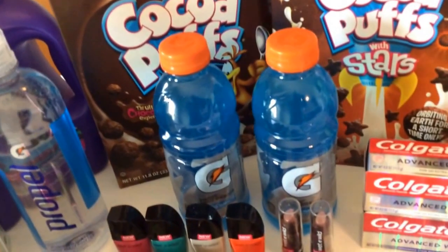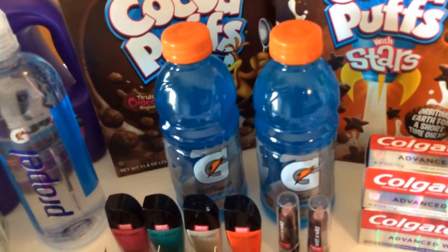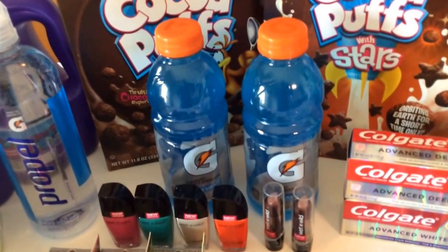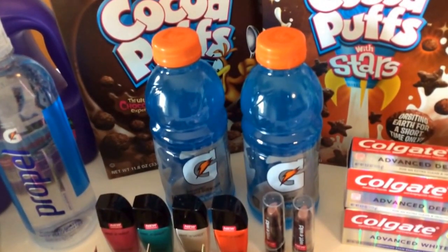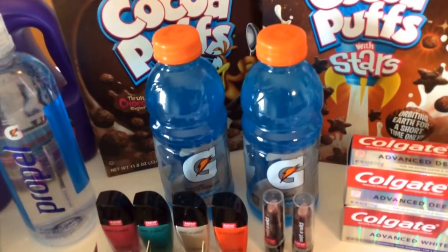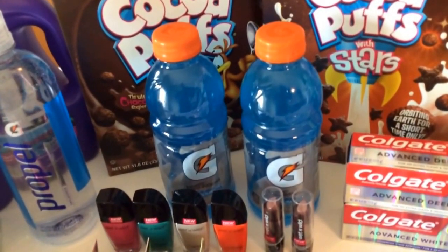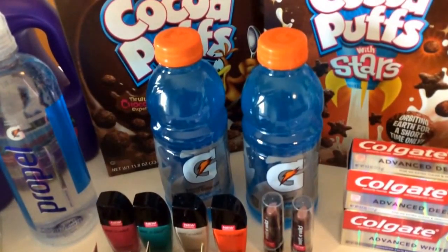Another freebie is on the Gatorade. Also included is some Lipton tea, or you could do the Gatorade deal. I picked up two 20-ounce Gatorades. They're on sale for a dollar each. You need to buy two for the deal — pay $2, but you get a $2 ECB back making them completely free.